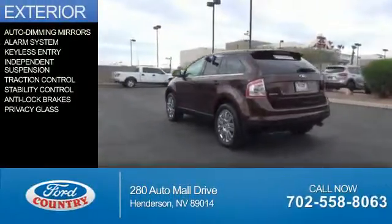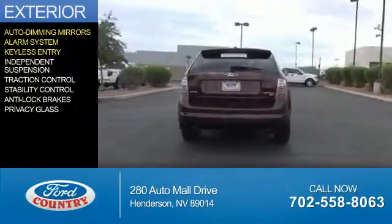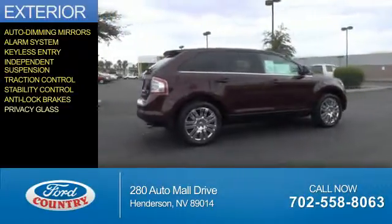The features include auto-dimming mirrors, an alarm system, keyless entry, independent suspension, traction control, stability control, anti-lock brakes, and privacy glass.